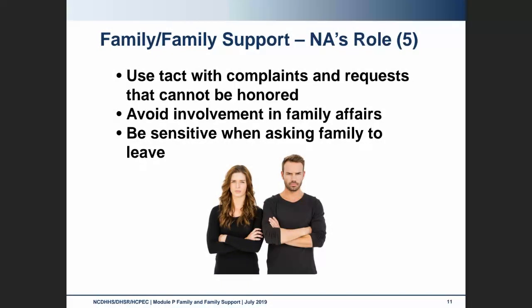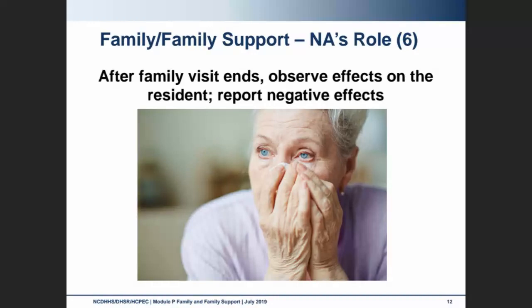Avoid getting involved in any family affairs. Be tactful when asking family members to leave a resident's room when you need to provide care, like changing an adult brief — just be sensitive to those things. After family visits, it's important that as health care providers, we observe the effects on the resident, and if we notice any negative effects, we need to report those immediately.